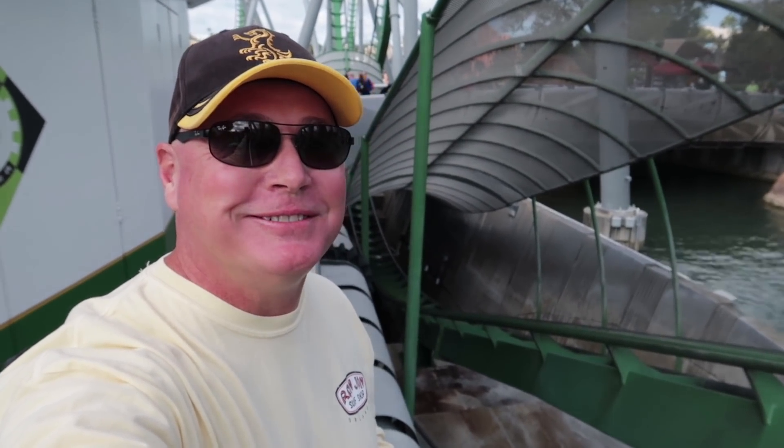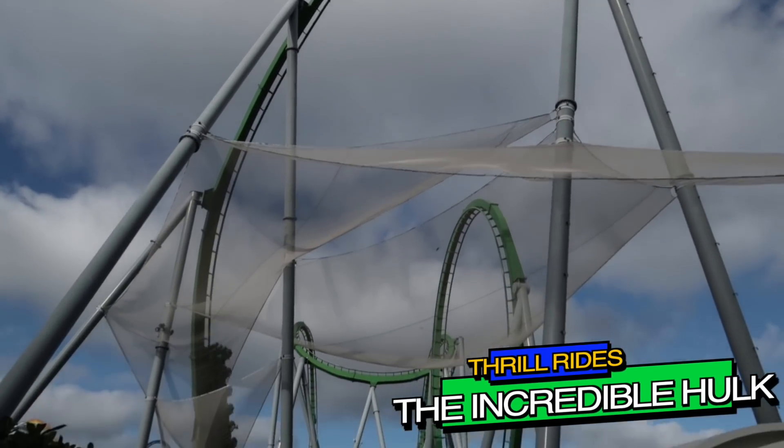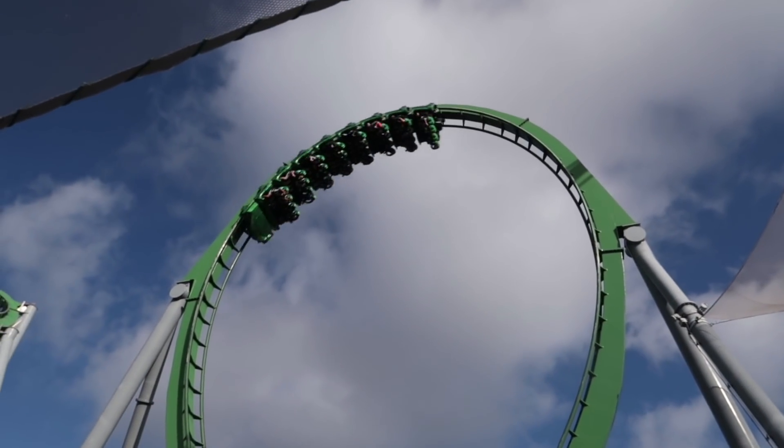Kicking off the list, we have the Incredible Hulk roller coaster. With a launch start that leads directly into a drop, cobra rolls, and about seven inversions, this is a true thrill ride at Islands of Adventure. If you like going upside down, you'll love this coaster. If you hate going upside down, maybe not so much.